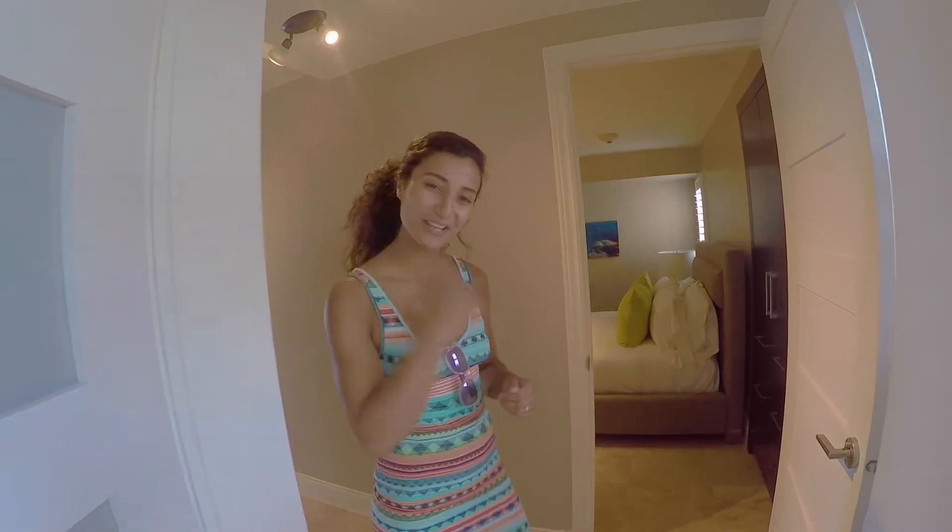Hey guys, here Expeditioner's Bella coming to you from the East Bay Resort in South Geico. We are currently staying on the ground floor — this is the one bedroom unit. Come check it out.